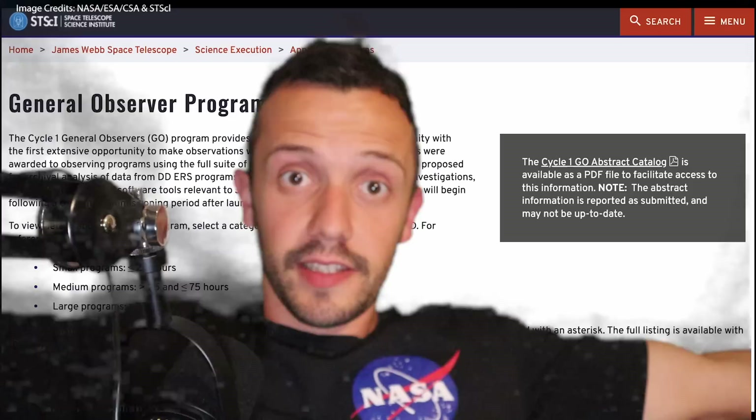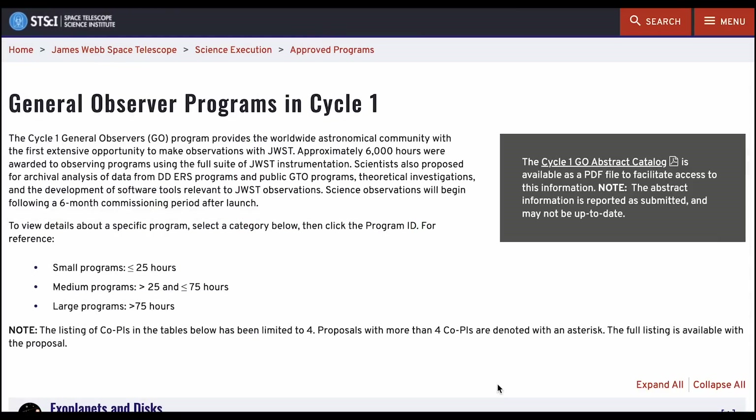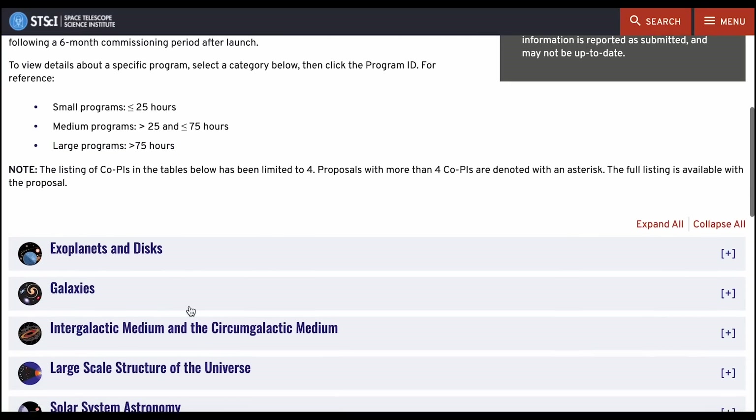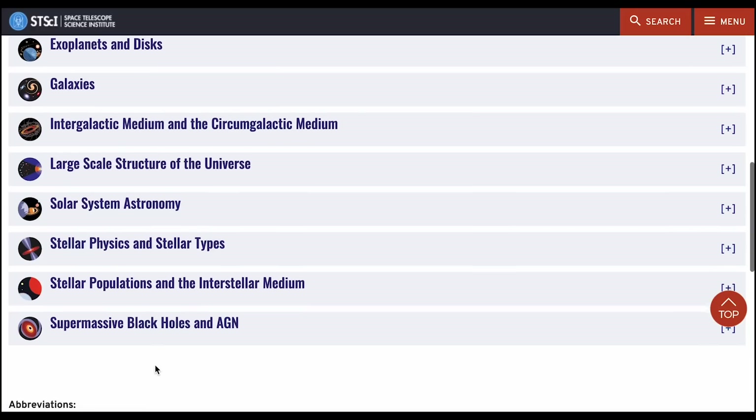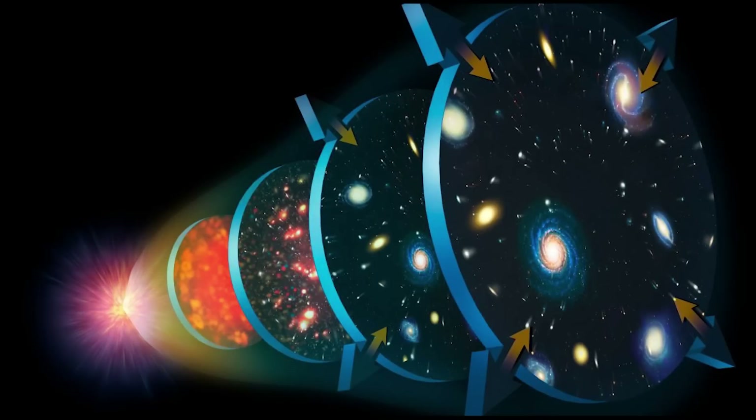Now that we know more about these images, what are scientists going to look at next? With the six-month commissioning period over, official science observations will commence with Cycle 1, already packed with programs ranging from small to large. These programs will tackle a colorful palette of topics: exoplanets, galaxies, supermassive black holes, stellar physics, solar system astronomy, and perhaps most exciting of all, the large-scale structure of the universe — which may answer questions like: is the Big Bang theory correct? Is the universe 13.7 billion years old? Was there anything before that? And is the universe finite or infinite?